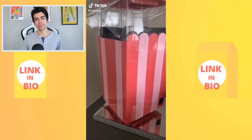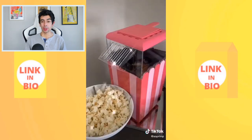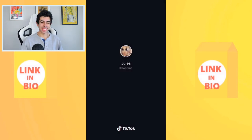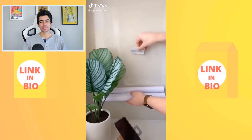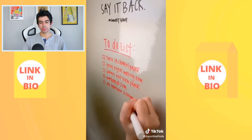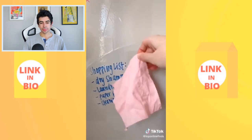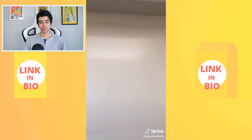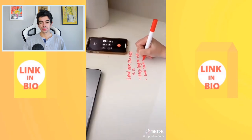First up is a clear whiteboard adhesive from the brand Casa that turns any flat surface into a whiteboard. It's super easy to apply to any wall, sits flush so it doesn't stick out, and is perfect for writing a to-do list, shopping list, or taking notes. You can also use it on a desk — just cut out the size you need.